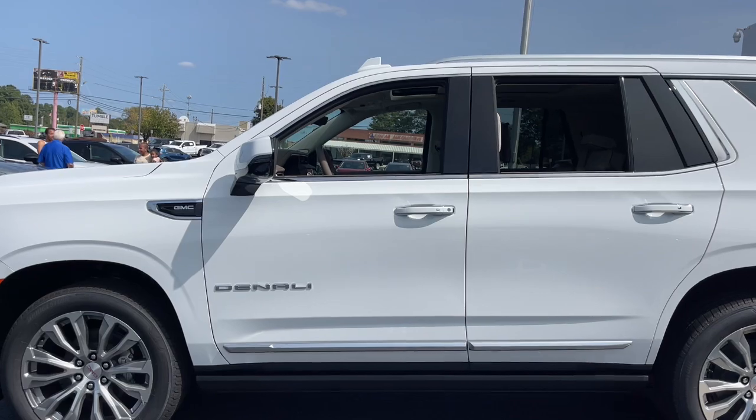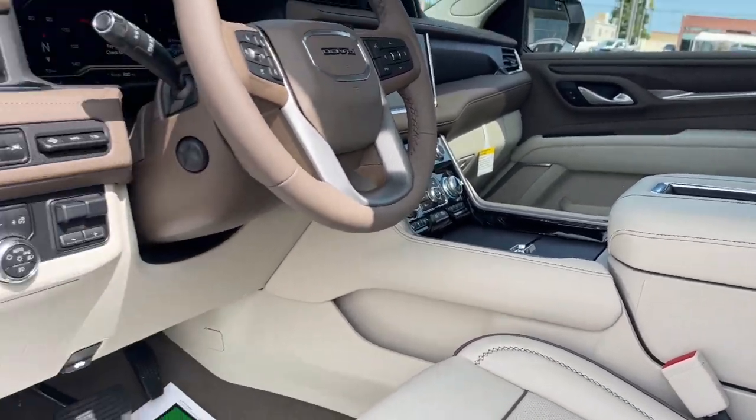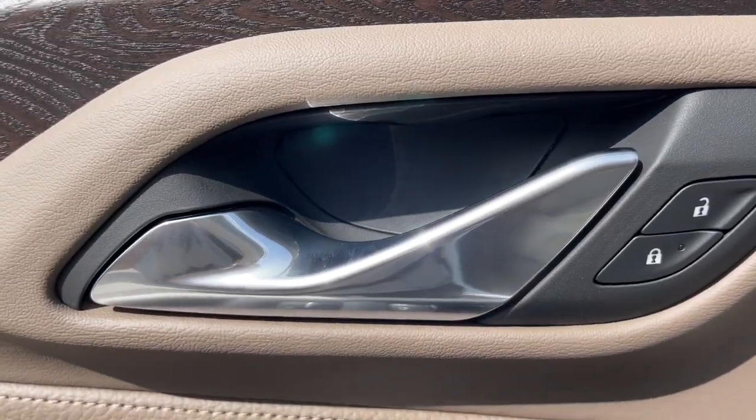Heated steering wheel, Apple CarPlay and/or Android Auto, heated and/or cooled front seats, head-up display, wireless charging station, pre-collision system, lane departure warning, panoramic roof, keyless entry, hands-free lift gate.